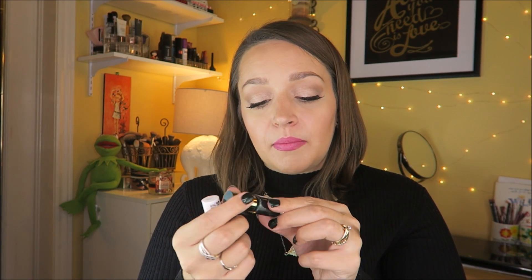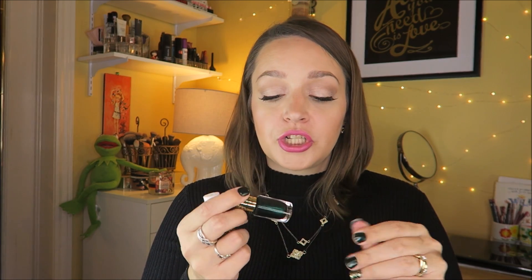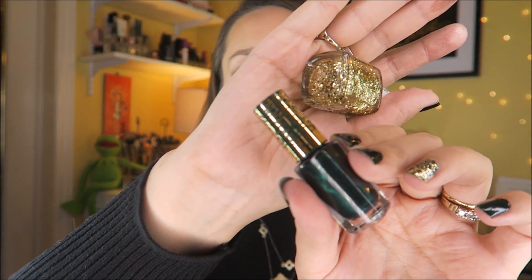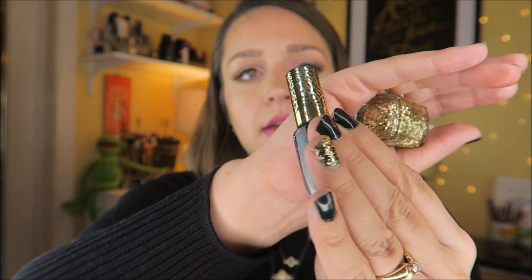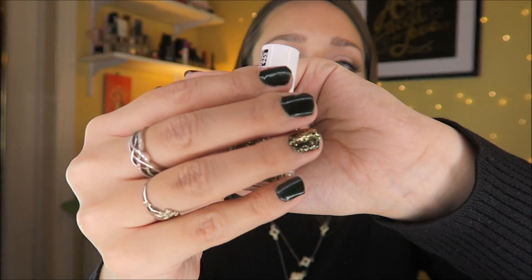I also got these two nail polishes, which I'm wearing right now. This is the L'Oreal Paris Colour Riche in Feline Savage — it's from a special line with a leopard print cap, and it's this beautiful dark green you can see on my fingernails. Then I got this Essie in Rock at the Top — you can see it there on my fingernail.